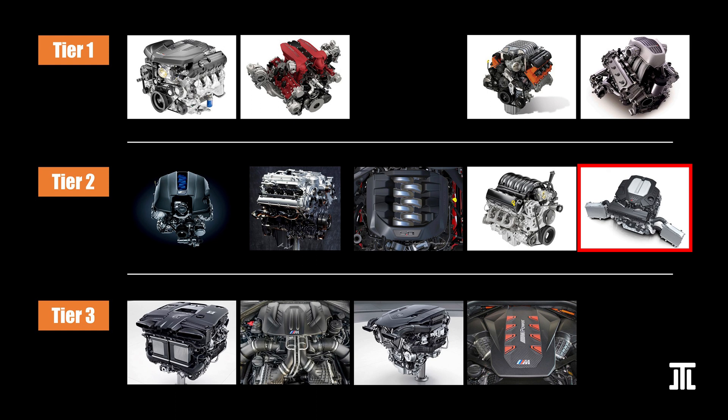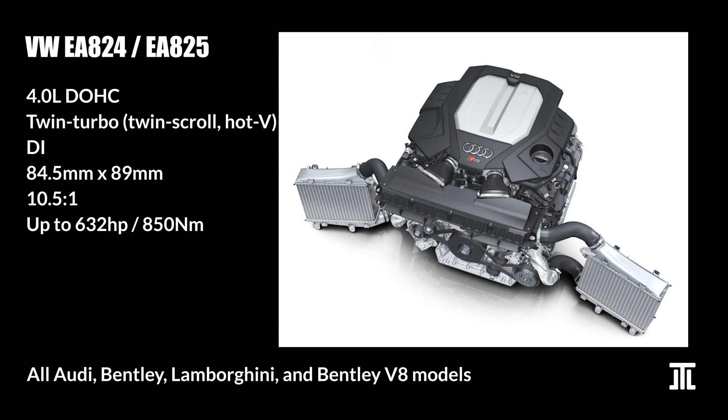Just squeezing into Tier 2 is Volkswagen's twin-turbo hot-V EA825. While initially quite problematic, the current version has been upgraded by Porsche engineers, who resolved many of the original EA824's problems. The story goes that Porsche was ditching its own 4.8L V8, and inside Volkswagen Group the development of V6 and V8 engines was split — Audi is responsible for the V6 while Porsche is responsible for the V8. Thankfully, even though the EA825 shares many design characteristics with the EA839, it has proven to be quite more robust. It also helps that most applications are petrol-only, without hybridization.